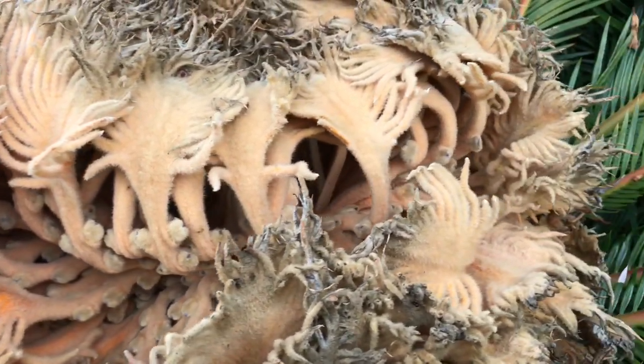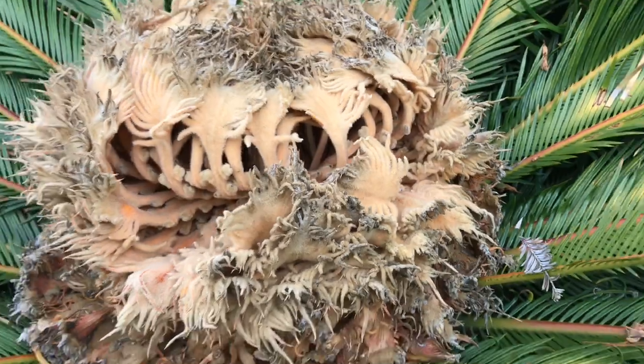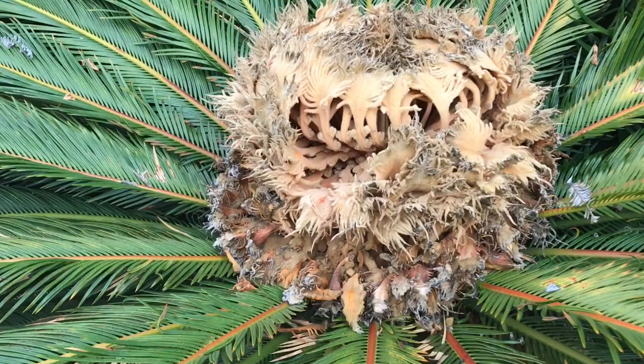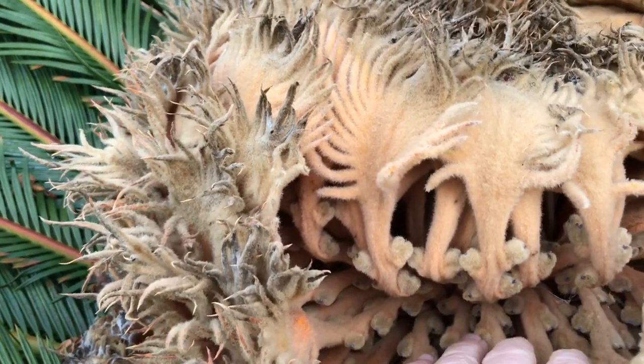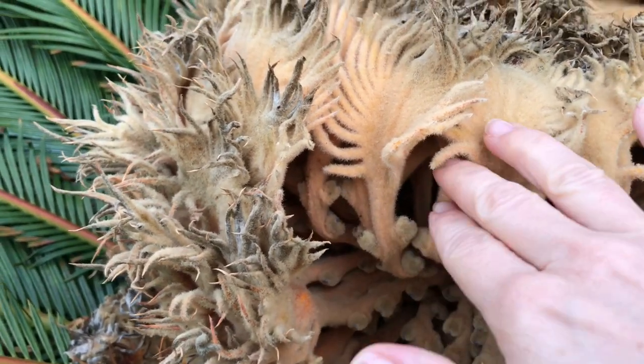What I didn't know is that this plant is very poisonous, especially if ingested. Luckily I just touched it, so no harm was done. Nature is amazing, and I wonder what kind of secrets this big flower holds. It's just so soft and beautiful.